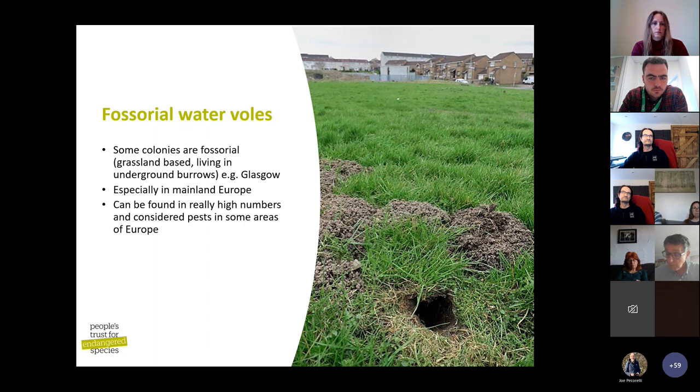Some water voles in this country and many in Europe are fossorial — living underground — and are actually considered pests in parts of Europe, living in arable fields and drying out soil. In Glasgow there are populations of grassland-based water voles living next to housing developments with no water around, with dogs and occasional grass management nearby, but they're doing fine. So they're seen in a very different perspective in other countries.